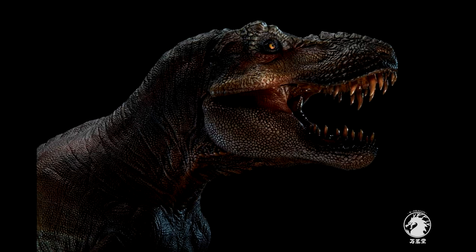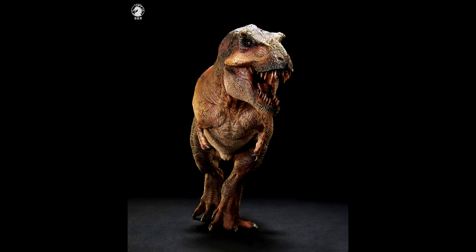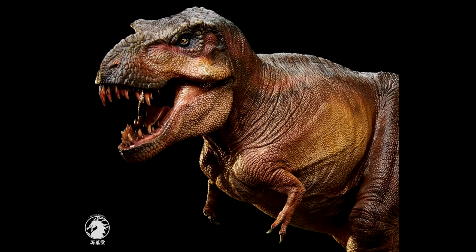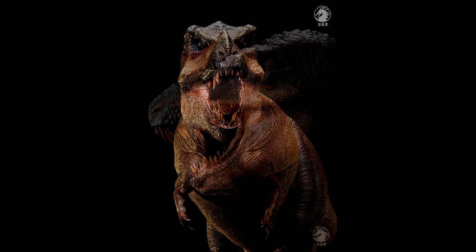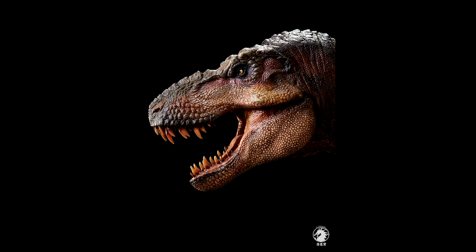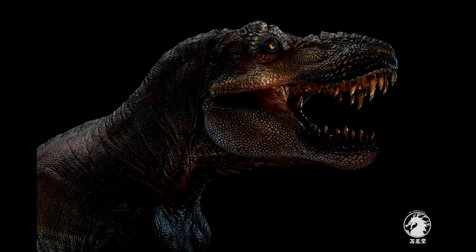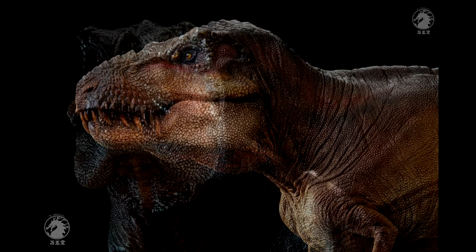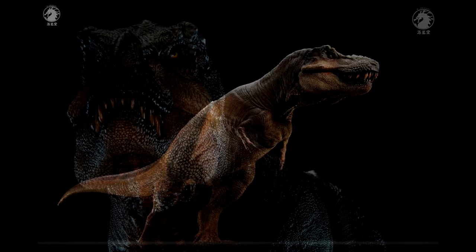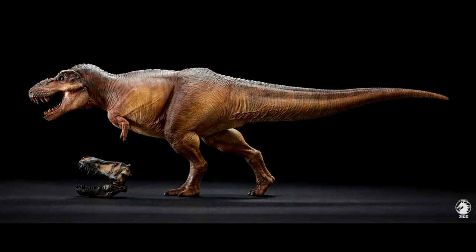We finally have something new from W Dragon — they are re-releasing their Tyrannosaurus Rex with a few updates. The coloration looks fairly similar to before, maybe slightly altered. What's cool is they've added an articulated jaw, which the previous version didn't have, and they've made some alterations to the face. However, we do not have lips on this version, whereas the previous release did have lips. I think it looks great and I'd definitely love to add this newest one to my collection.